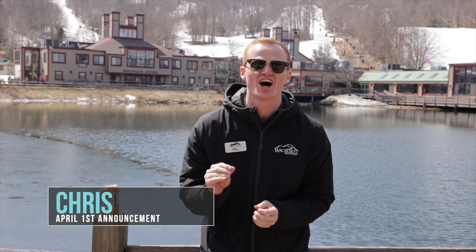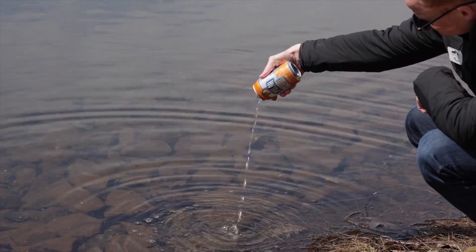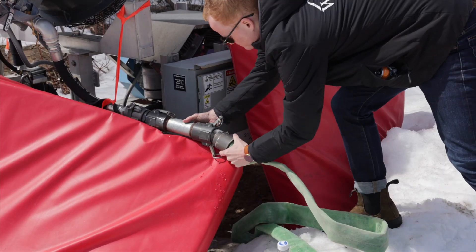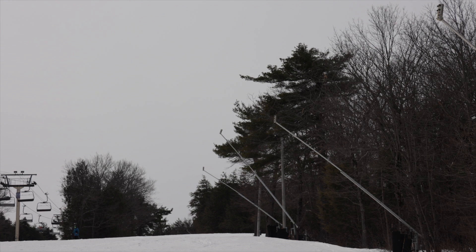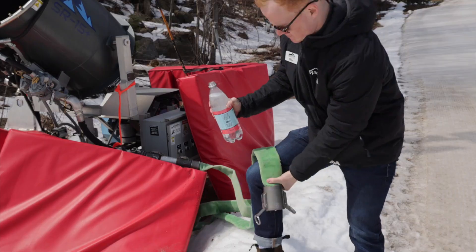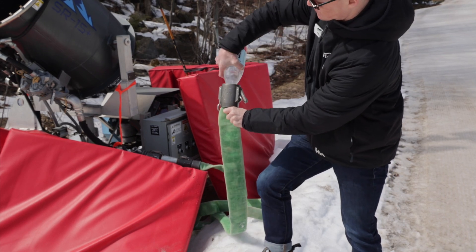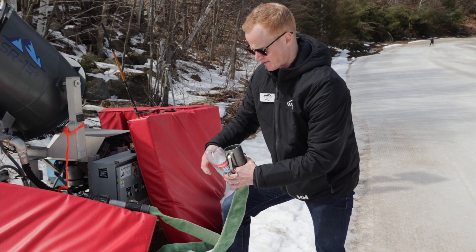Hey skiers and riders, it's Chris here announcing a cutting-edge technological advancement that we have made to our snowmaking system. We are in the process of converting our water supply and our system to pump Polar Seltzer up onto the hill for snowmaking. This is first-of-its-kind cutting-edge snowmaking technology that we have been developing with HKD Snowmakers and Polar Seltzer from Worcester, Massachusetts. We are in a unique position to implement this here at Wachusett Mountain.